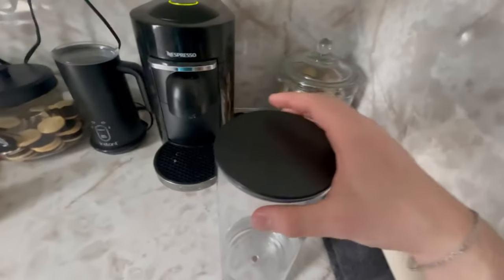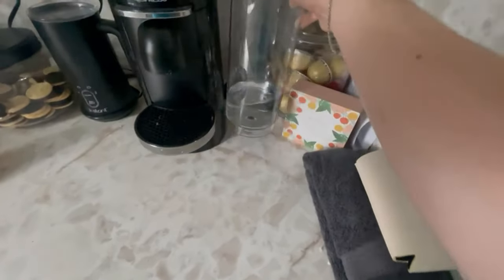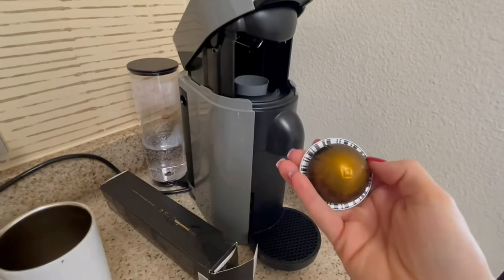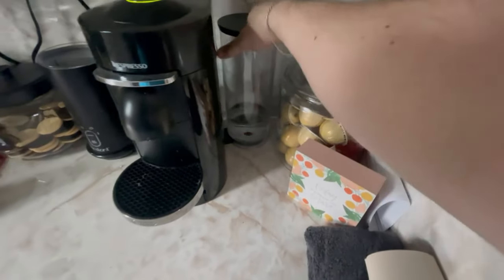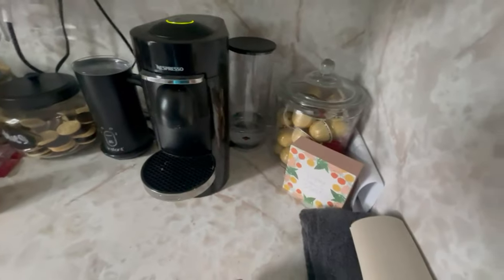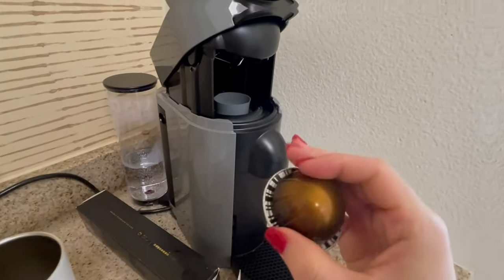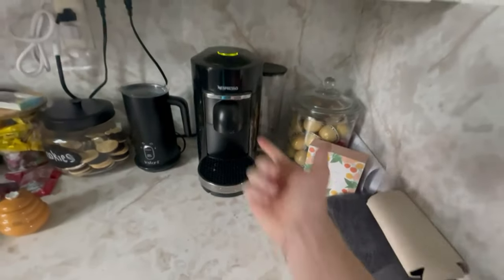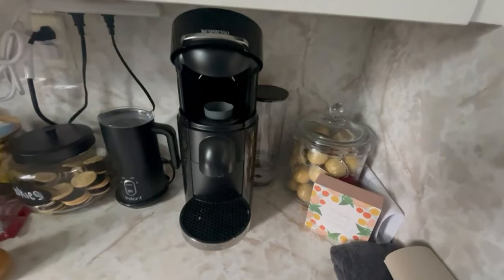Say goodbye to lukewarm coffee and lackluster crema — with the Nespresso Vertuo, every cup is served hot and well-rounded with an impeccable crema topping. Its removable water tank can be easily repositioned in three configurations, adapting to the space you have available, and its compact footprint ensures it won't take up much space in your kitchen. Concerned about environmental impact? Nespresso provides a recycling program for the pods — simply send them back to the company and they'll take care of the recycling process.